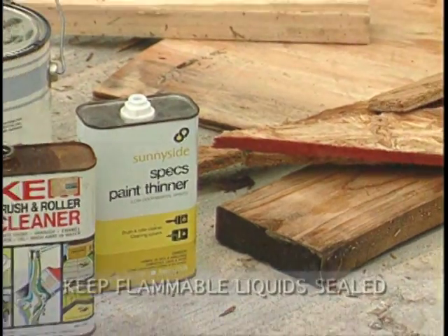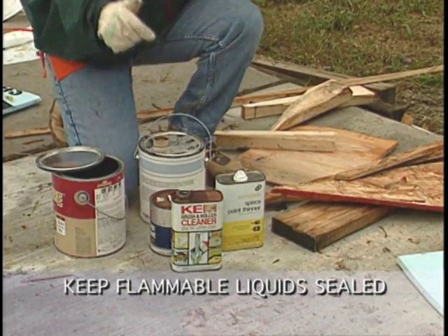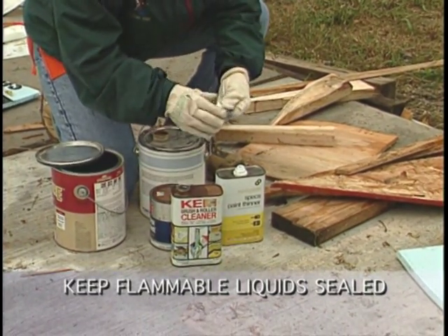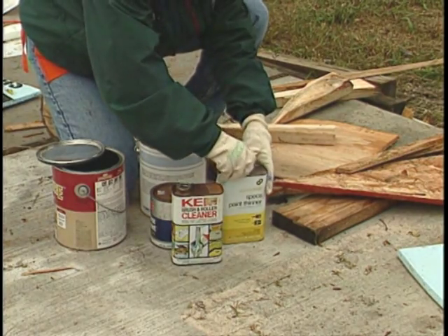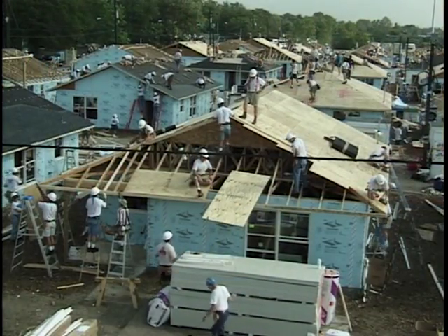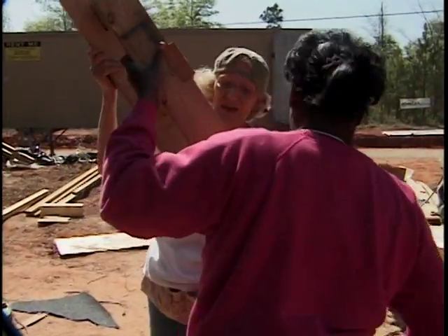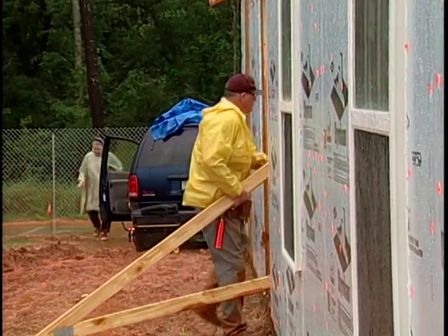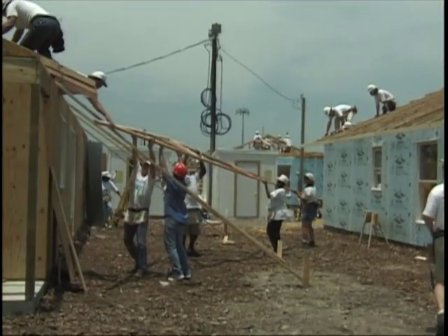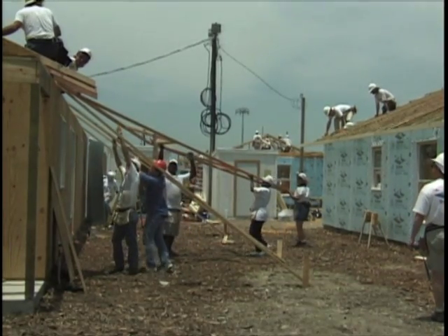A fire can occur if we become careless. Always keep containers of flammable liquid, such as paint thinner, closed when not in use. In general, good housekeeping is the best way to prevent fires. There are usually temporary overhead power lines on site, so be extra careful when carrying ladders or lumber. Damp wood can conduct electricity, causing shock, serious injury, and even death, and possibly starting a fire.